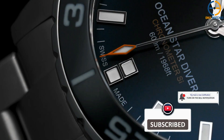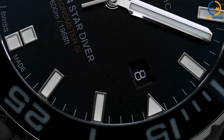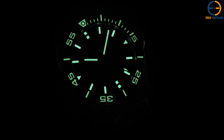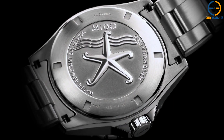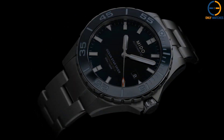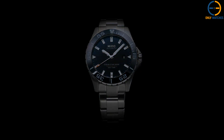Due to the screw-down crown, the watch is water-resistant up to 600 m. The movement is an automatic Mito caliber 80 COSC Psi with an ETA CO7.821 base featuring a chronometer, COSC, and day functions. The dial is blue with applied indices and hour markers, and it is covered on both sides by a sapphire crystal with an anti-reflective coating. The bracelet is constructed of stainless steel.